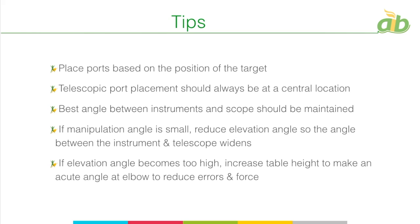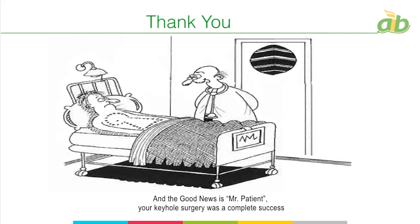If the manipulation angle is smaller, reduce the elevation angle so the angle between the instruments and telescope widens, improving performance. If the elevation angle becomes too high — which is common in many learning centers — increase the table height to make an acute angle at the elbow, reducing errors and force. When having difficulty, don't hesitate to put in extra ports — extra ports are not a failure, just a learning curve. At the end of the day, it's about optimally performing procedures with three to five ports by following the principles.